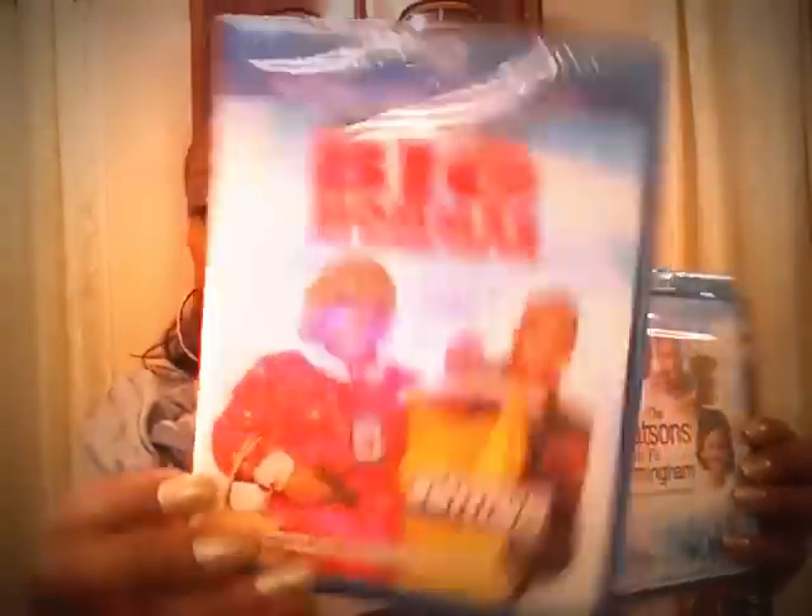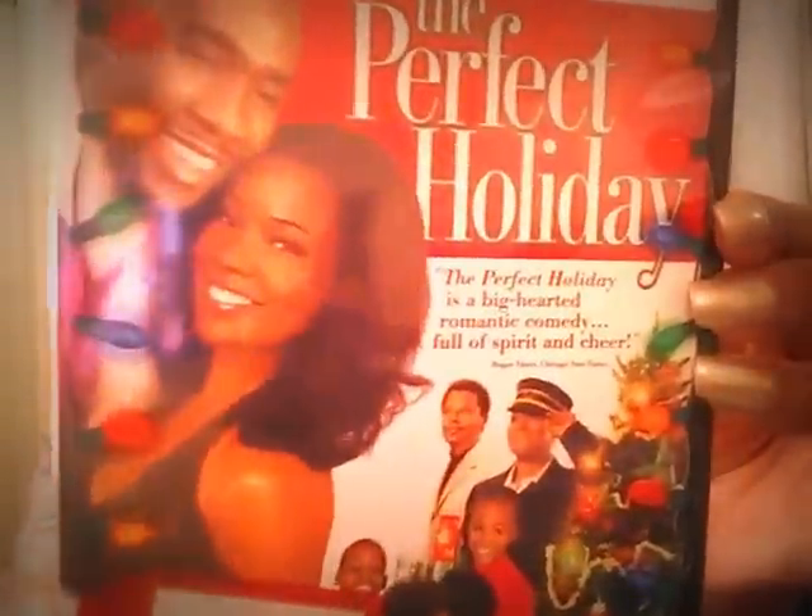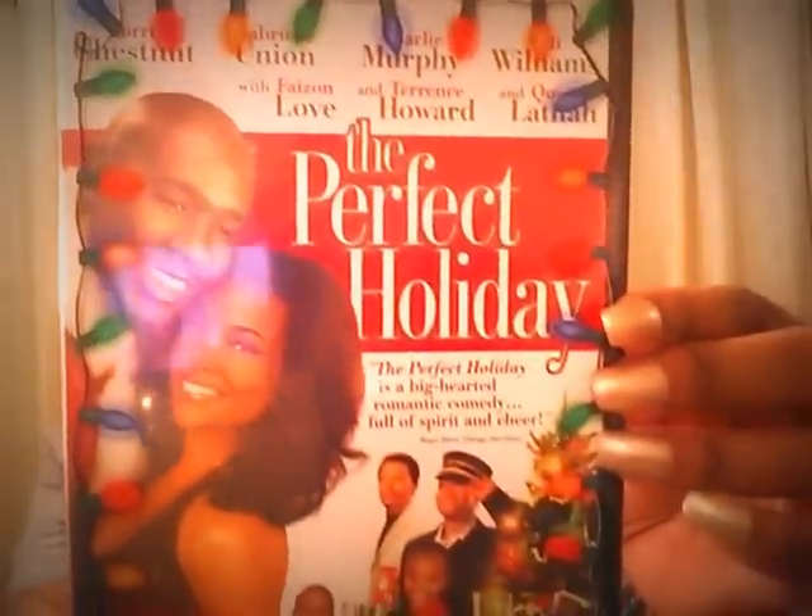I got some Blu-ray movies. This one's called Big Mama's: Like Father Like Son — it's Blu-ray, DVD, and a digital copy, so that is a fabulous deal. Then I got The Watsons Go to Birmingham — again Blu-ray, looks like a good movie. And then The Perfect Holiday with Morris Chestnut and Gabrielle Union — I remember watching this, really good movie — a dollar, unbelievably cheap. Plus I already showed you a workout DVD, so that's four DVDs for four dollars.